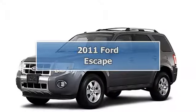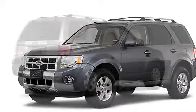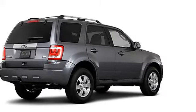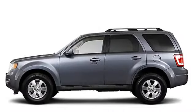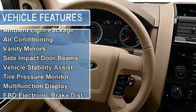2011 Ford Escape SUV all-wheel drive. This vehicle features the following equipment: not specified six-cell AWD, anti-theft device, side airbag system, multi-function steering wheel, airbag deactivation, ambient light package, air conditioning, vanity mirrors, side and pack door beams.